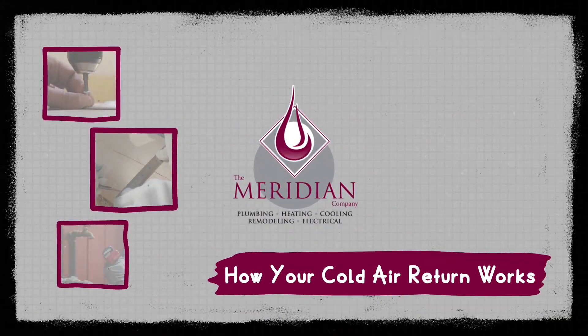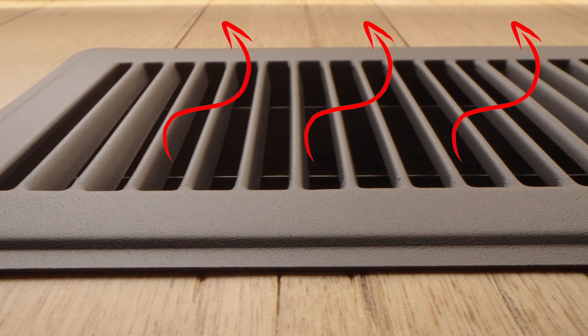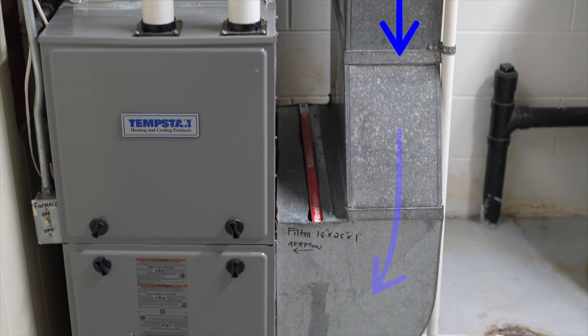Have you ever wondered why there are two types of vents involved in your home's heating system? The basic answer is that one vent pushes heated air into your home and the other collects the cooler air and sends it back through the furnace. But why does cold air need to return to your furnace at all?